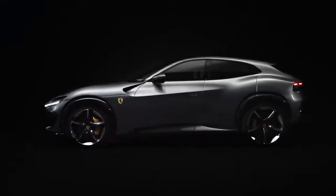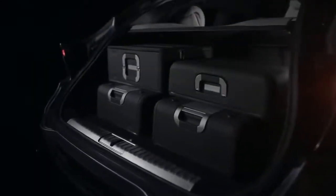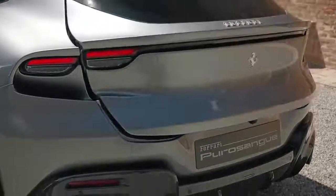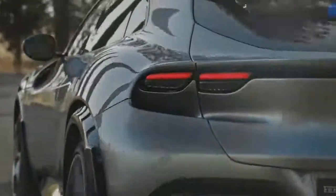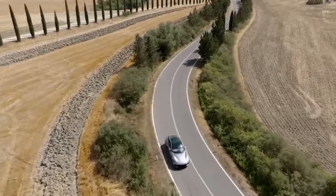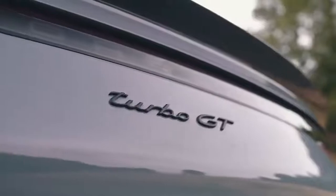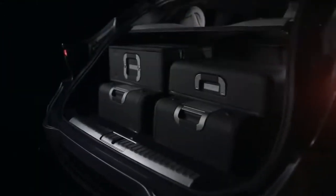It's not all bad news, though. The Puro Sangue's 473-litre boot is the largest of any production Ferrari, and you can get a special fitted luggage set to make the most of it — for a price, of course. On the subject of price, Ferrari hasn't confirmed exactly how much they'll charge for it yet, but don't be surprised if it ends up costing more than £300,000 — about £100,000 more than a Bentley Bentayga Speed and twice the price of the £150,000 Porsche Cayenne Turbo GT. And that's before you've added any optional extras like that lovely luggage.